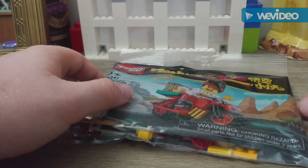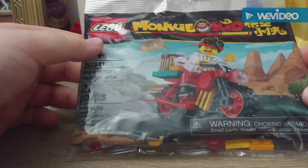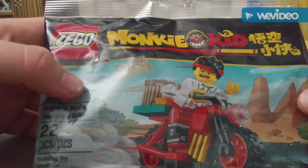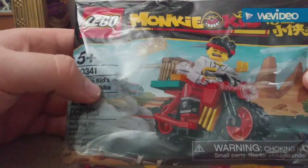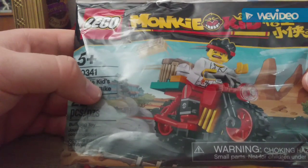Hey guys, what's up, Levi here. Today I wanted to make a review of this Lego Monkey Kid set I got free in an eBay order for some reason, because they messed up my order.